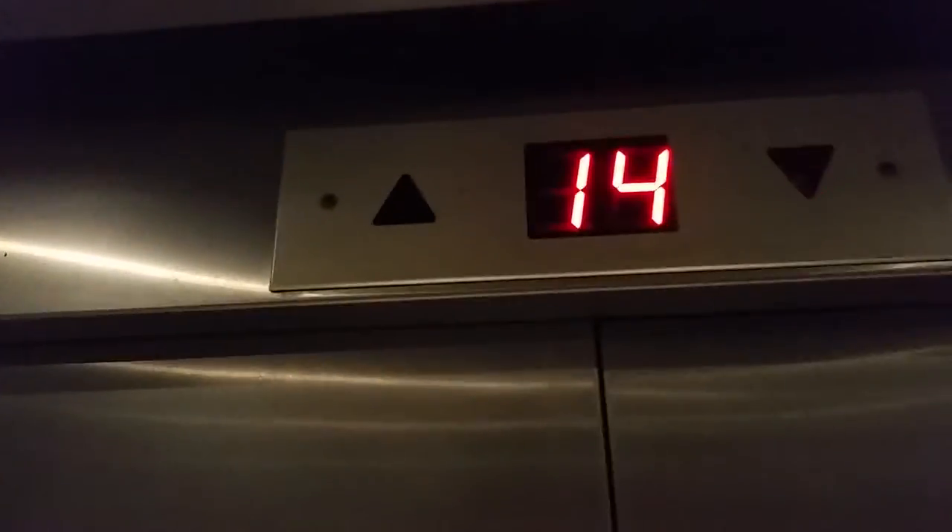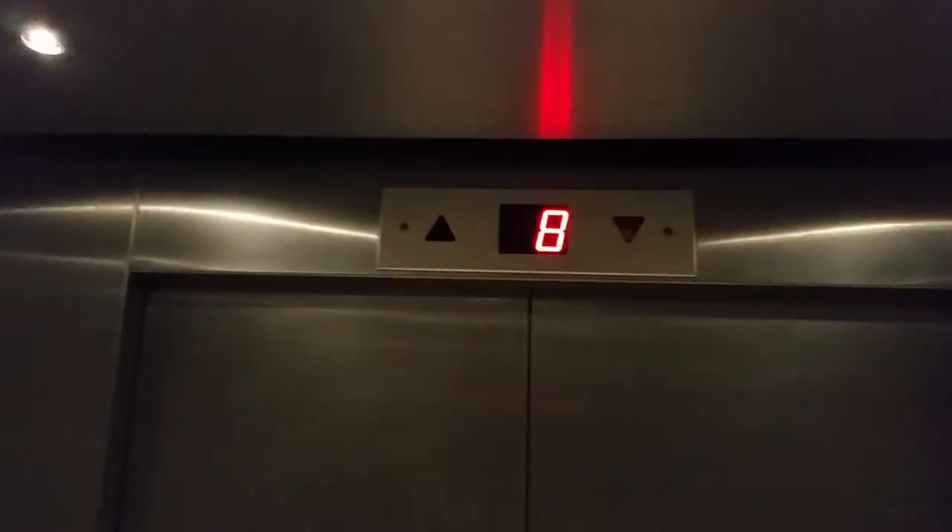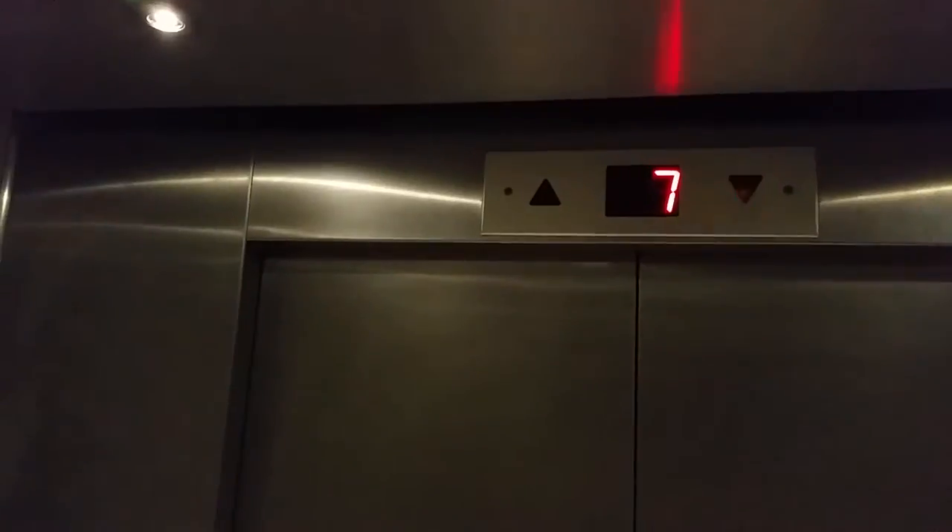This elevator is much more dark. This is the small elevator — sixteen passengers. They call these the small elevators. There are three elevators in this place.